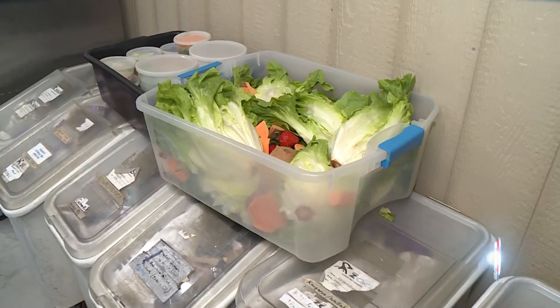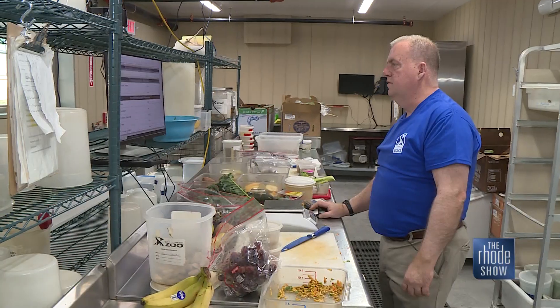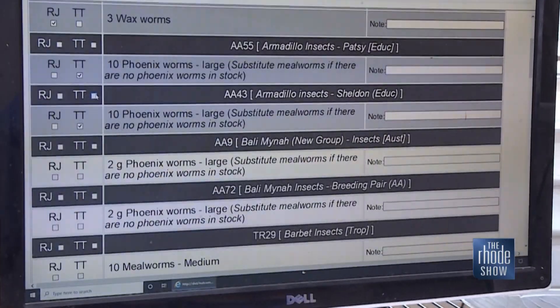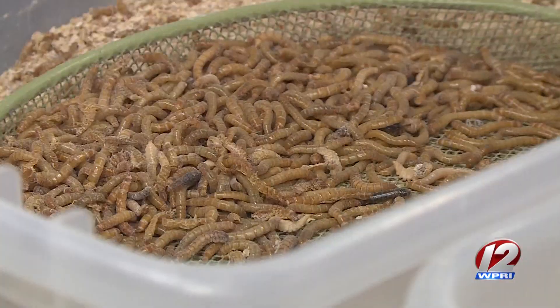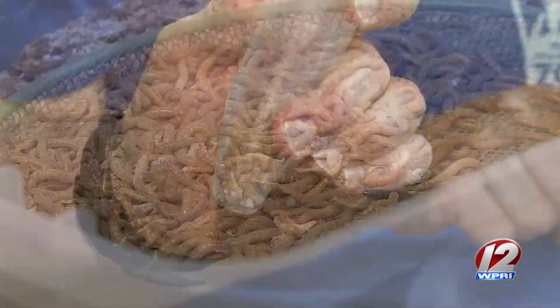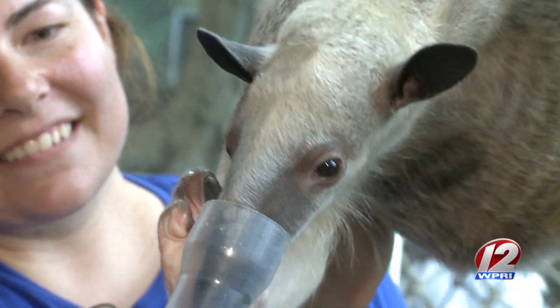Just like people, all the animals have specific needs that need to be tracked and logged every day. The veterinary department will come up with the diets — they'll figure out all the nutritional needs of the animals, calories, all the interesting things — then they will send it out and we'll make up the diets. From there, the keepers will say the animal didn't really care for this item, can we try something else, so we adjust a couple of times to get it all figured out.